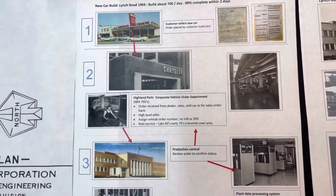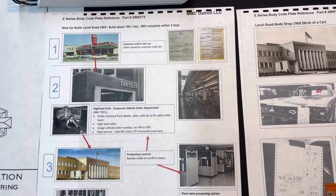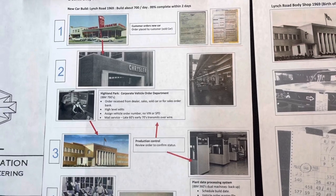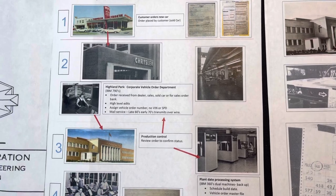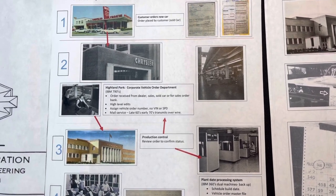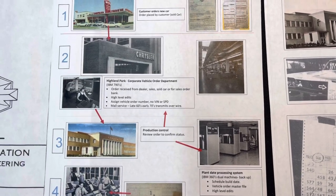They would do high-level edits of the order to ensure that the vehicle can be built, because just because the dealer ordered it, it may not have been properly processed. So if it is properly processed and allowed to move forward, and say they selected Lynch Road to build this vehicle, it would then be transferred to the production control department.